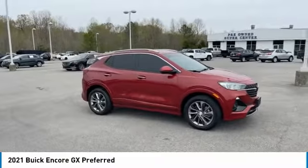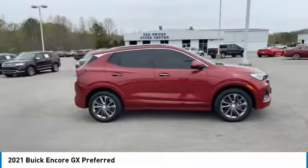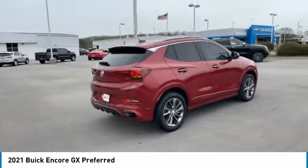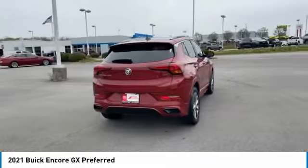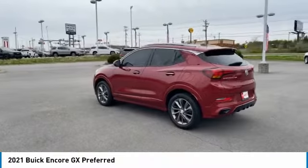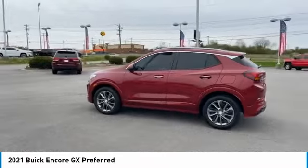Take a ride in the 2021 Encore GX. The Buick Encore GX provides plenty of space and functionality with its compact SUV body. The Encore GX also provides plenty of safety features and a wide variety of options that you can upgrade to.